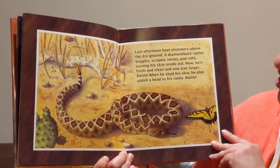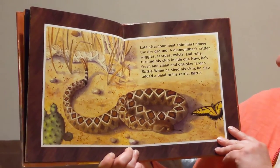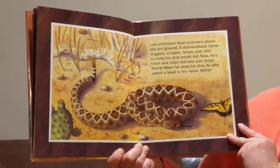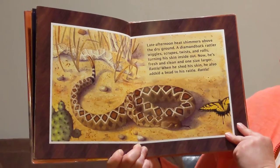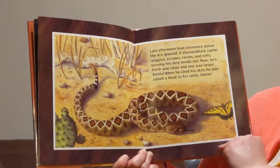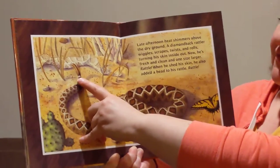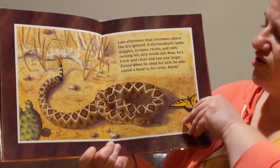Late afternoon heat shimmers above the dry ground. A diamondback rattler wiggles, scrapes, twists, and rolls, turning his skin inside out. Now he's fresh and clean, one size larger. Rattle! When he shed his skin, he also added a bead to his rattle. See all the little notches? Those are called beads. He gets one more every time he sheds his skin. There's his old skin back there that he just got off.